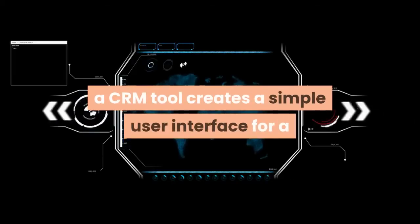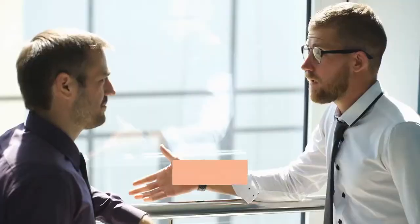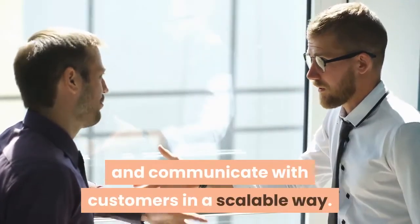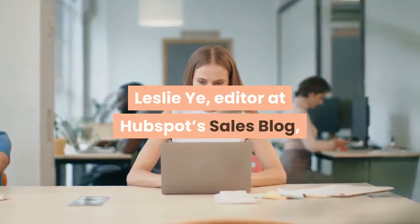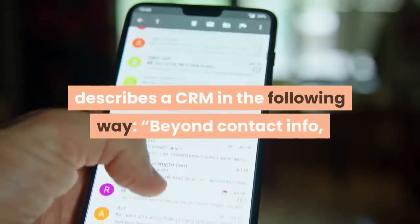At its core, a CRM tool creates a simple user interface for a collection of data that helps businesses recognize and communicate with customers in a scalable way. Leslie Yee, editor at HubSpot's sales blog, describes a CRM in the following way.